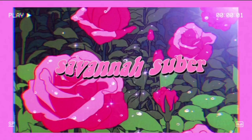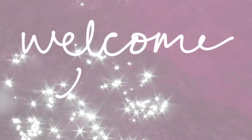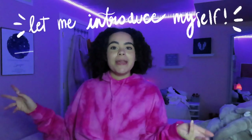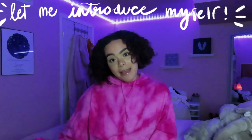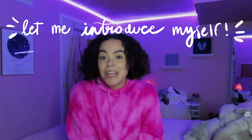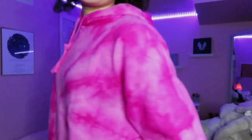Hello everyone, my name is Savannah Super. Welcome back to my channel, or welcome if you're new here. I'm a 19-year-old college student, pre-nursing major, and I make a lot of lifestyle and beauty videos — it's a fun time here. I just got my merch in the mail from Gals on the Go and can we talk about how cute it is? It's adorable, I love it.